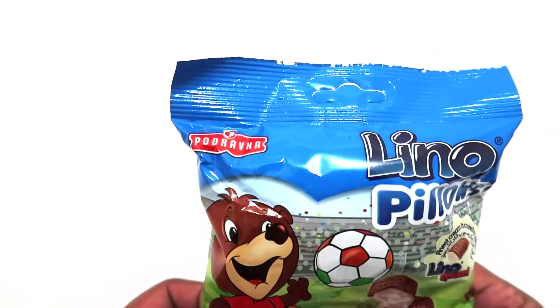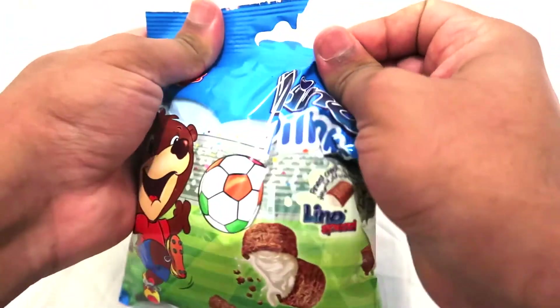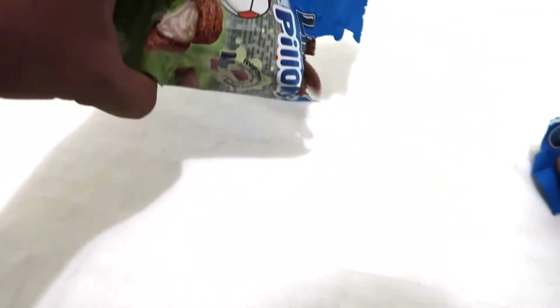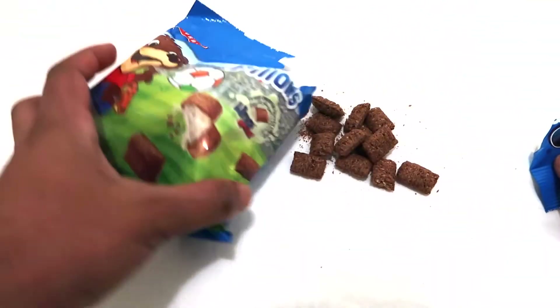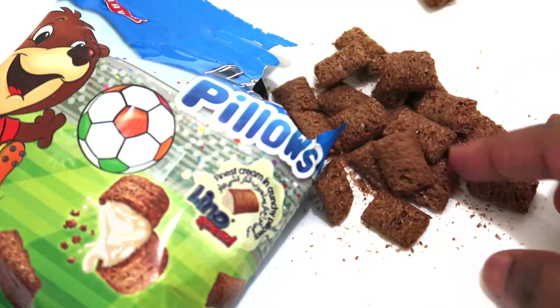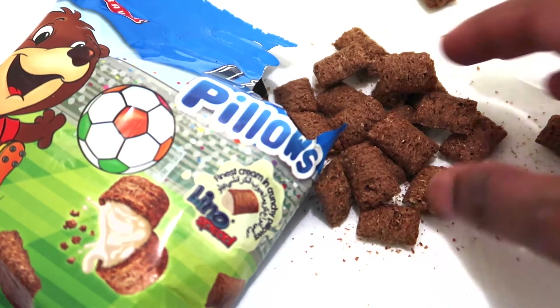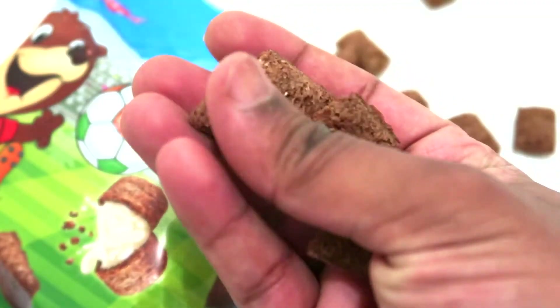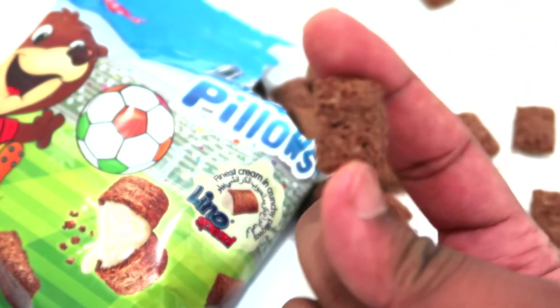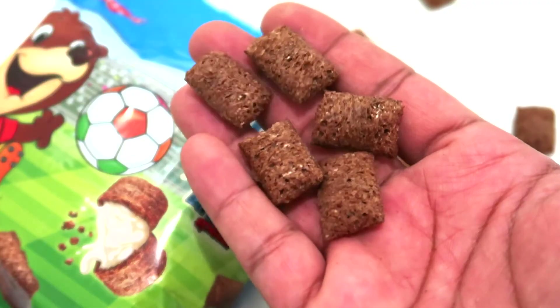Alright, so let's try the Lino Pillows. Wow, oh my gosh. It kind of looks like cereals, like chocos — same texture as chocos as well. It looks like really cool pillows, like really cool capsules.